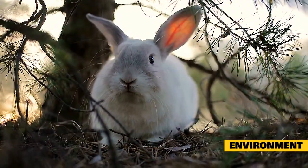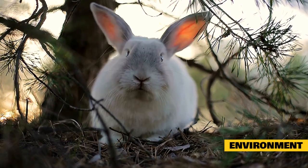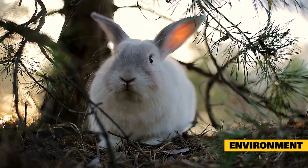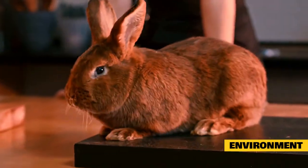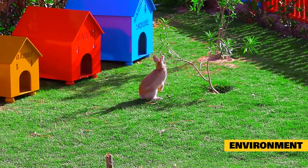Pet rabbits should never be kept in a cage at all times. They need daily exercise to stay healthy and to prevent physical or behavioral disorders. Rabbits should be let out into a larger exercise area to run, jump, and move around for at least a few hours every day. If you don't want to give your bunny free access to the home, you can buy a pen or make one with exercise fencing panels for dogs, which are found at most pet stores.